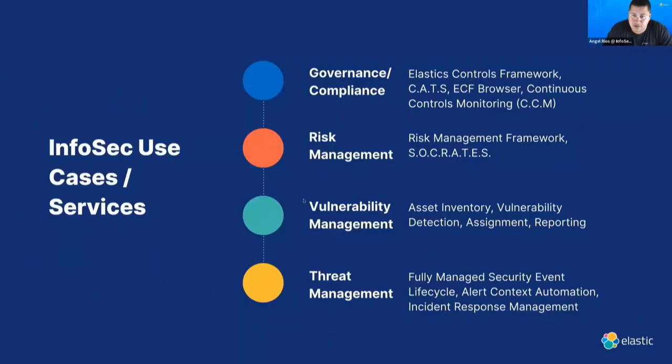Our InfoSec team is made up of several different teams. Our main goal is to make our data completely transparent and allow other folks to leverage everything we collect. We don't want to operate in a vacuum — we're trying to decentralize security because it's everyone's responsibility to protect an organization. We take the high-level roadmaps and plans of each team, and it's all built into the stack, which is at the heart of everything we do.